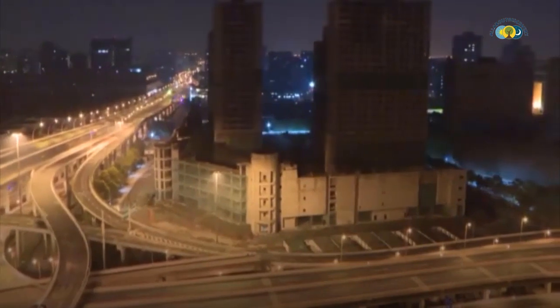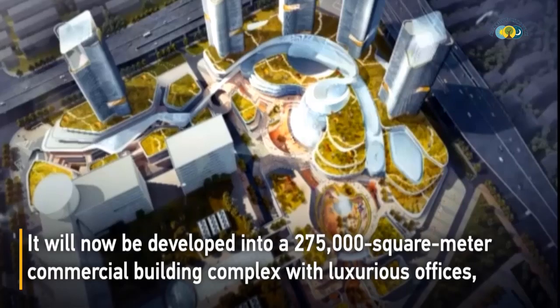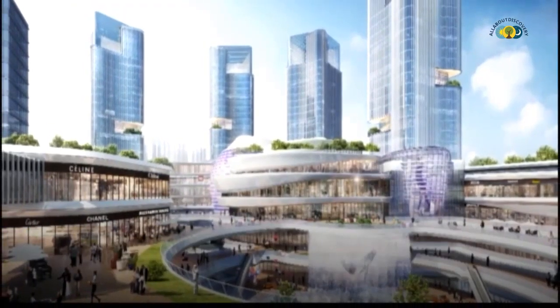Traffic in the vicinity was temporarily halted for 15 minutes before the blast. The property will now be developed into a 275,000-square-meter commercial building complex with offices, shopping outlets, entertainment zones, and high-end hotels.